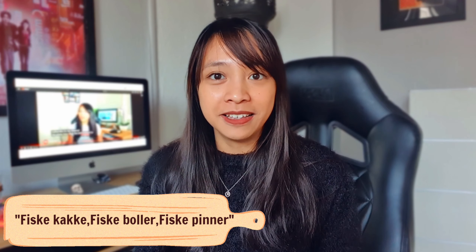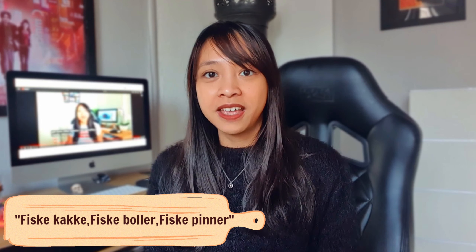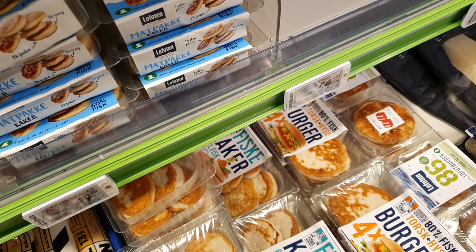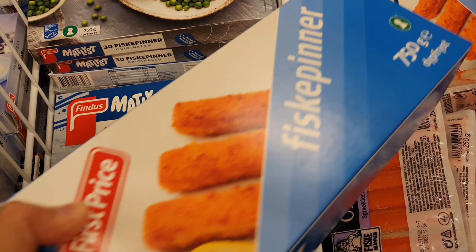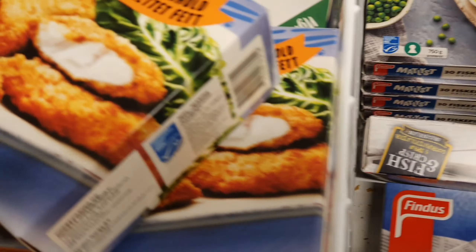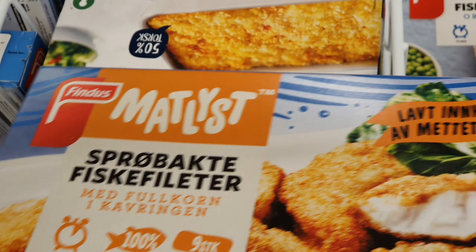The next one on our list is fiskekake, fiskeboller, and fiskepinner. These are all made from fish. Fiskekake basically means fish cake, fiskeboller means fish balls, and fiskepinner are fish sticks — like nuggets. I highly recommend these for kids because most kids in Norway love fiskekake, fiskeboller, or fiskepinner. You just fry them in a pan or oven and they are ready to eat. Since Norway is very famous for its fishing industry, the ingredients of these products are fish.